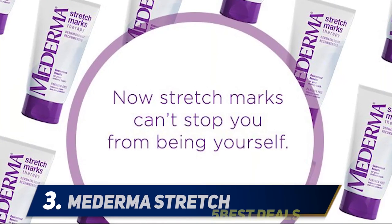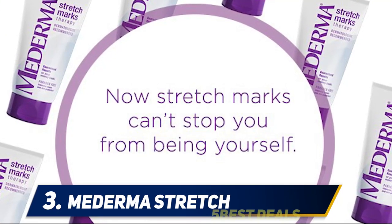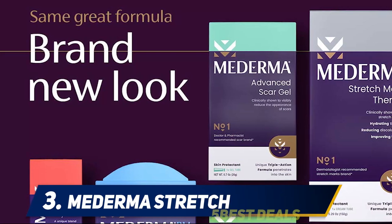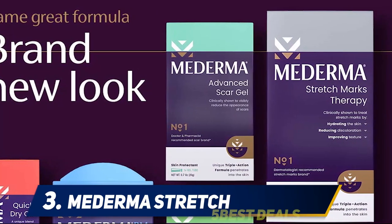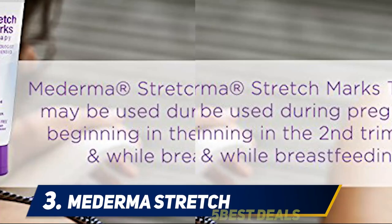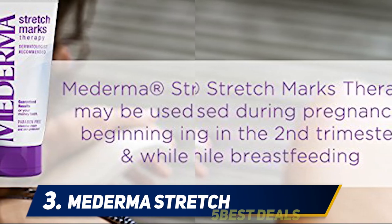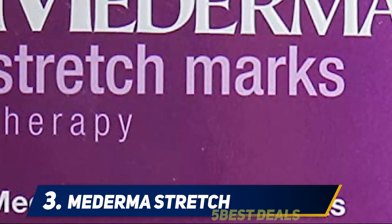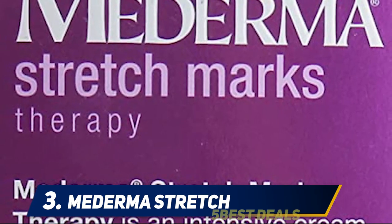Halfway through my list at number 3: Mederma Stretch. One application will continue to penetrate the skin for hours. Recommended by dermatologists, Mederma Stretch Marks Therapy uses ingredients that are safe for both you and your baby, including hyaluronic acid, centella asiatica plant extract, and zeppelin. When you don't need stretch mark cream anymore, this is still a great overall cream to keep on hand due to its nourishing properties.